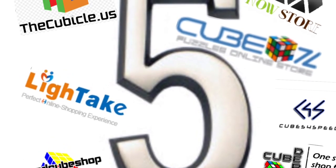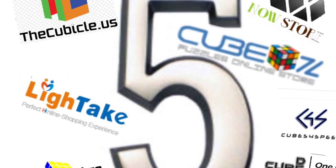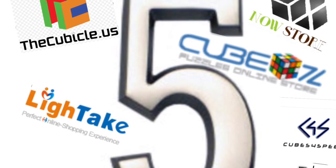Hey guys, what's up? It's Cubietime and in today's video we're going to be looking at my top 5 favorite cube stores.